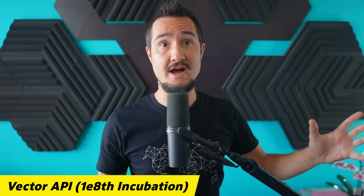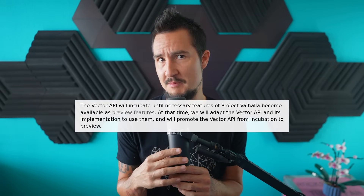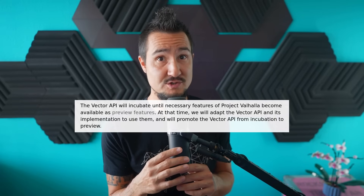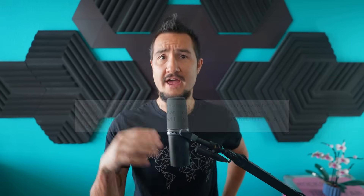Big news for the Vector API! Well, it's not moving forward, but in its eighth incubation the JEP now officially says why not. Quote: 'The Vector API will incubate until necessary features of Project Valhalla become available as preview features. At that time, we will adapt the Vector API and its implementation to use them, and will promote the Vector API from incubation to preview.' And there you have it — now we only need to wait for Valhalla to ship those features. Should be any day now. Brian.